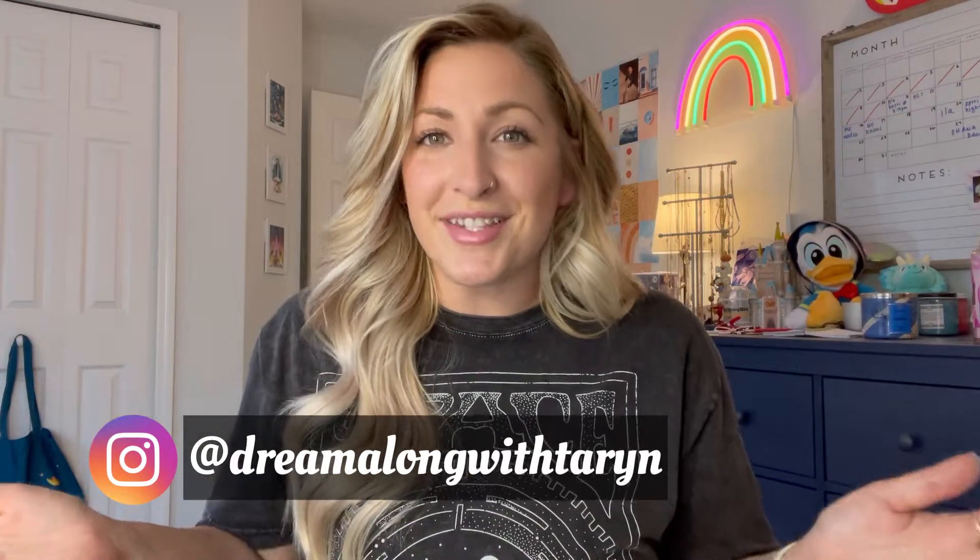Hey everyone, welcome back to my channel. It's 2022, we made it. It's a new year. I have not seen you guys in a couple months, so I am back. I'm going to try to create some more content. I know last time I left you all, it was kind of like I'm going to make so many videos. Holidays got the best of me, and now that we are in the new year, we are in February, we're ready to roll.